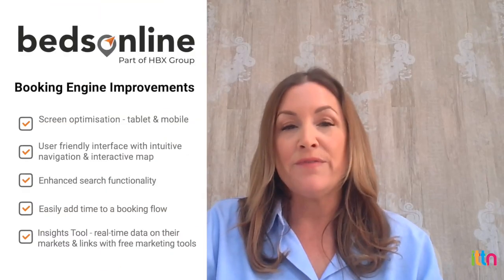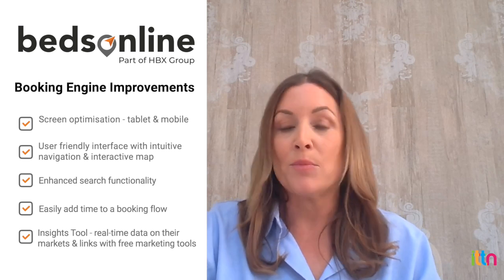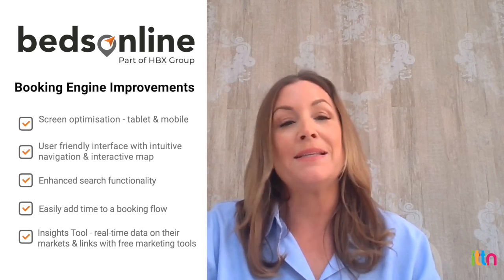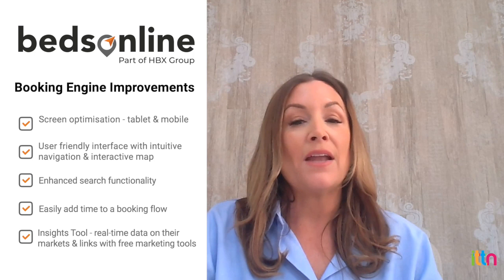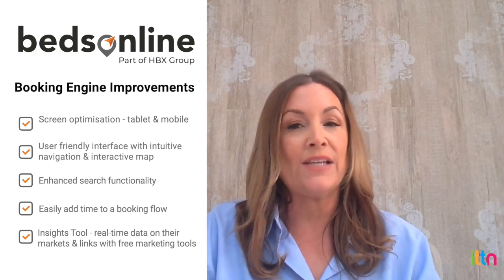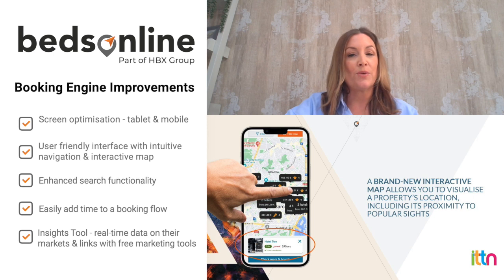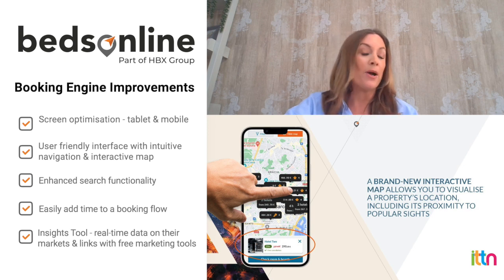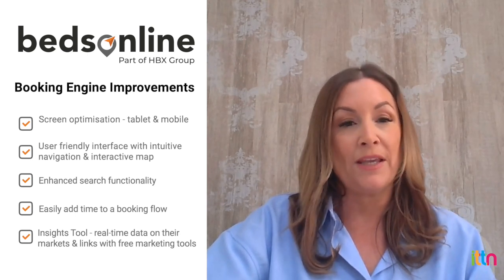The agents will see five main improvements to our booking engine. The first one is the new website can now be optimised from any screens, which means agents can now work on the go, whether it's from their tablet or their mobile devices. They'll also see a new user-friendly interface and intuitive navigation features, such as our interactive map, which allows agents to locate the hotel's visibility, whether it's by tourist attraction or for a cruise pre- and post-stay, and it also allows them to see the destination they may not be familiar with.